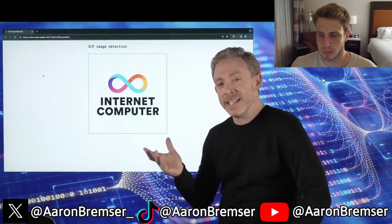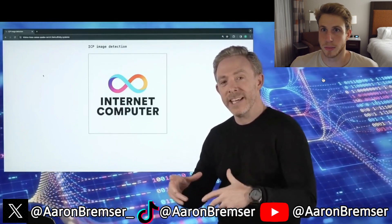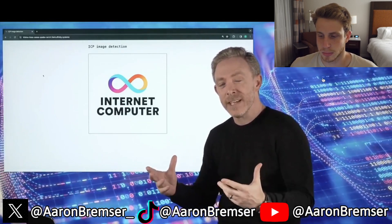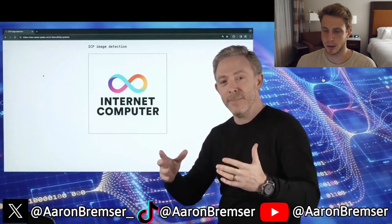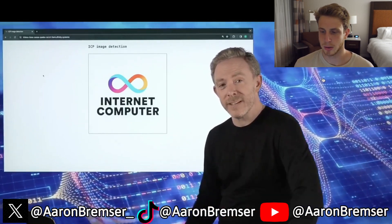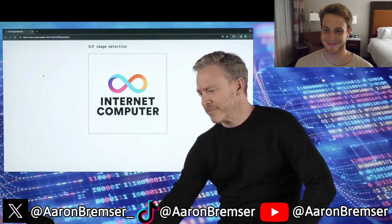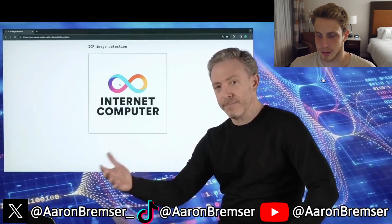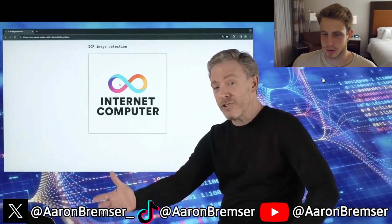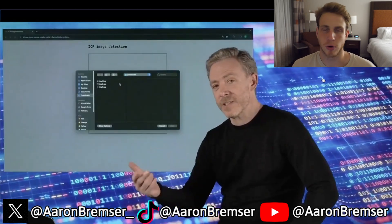Today I'm going to demonstrate image classification, which involves a neural network running inside a smart contract. That neural network has been compiled to WebAssembly, which is what runs on the Internet Computer. This web page you see here is being served by a canister smart contract with the AI inside.